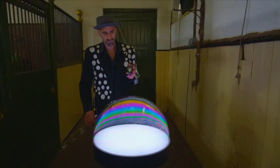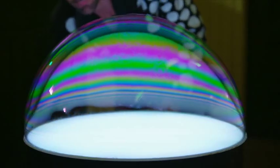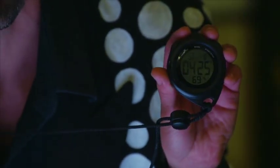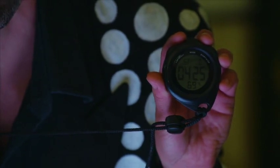And look at that — it has already outlasted his first attempt. Finally, it bursts after an astonishing 4 minutes and 25 seconds. Wow.